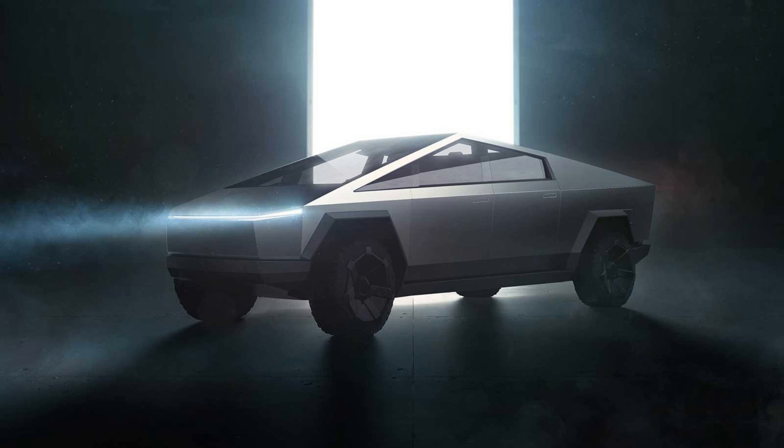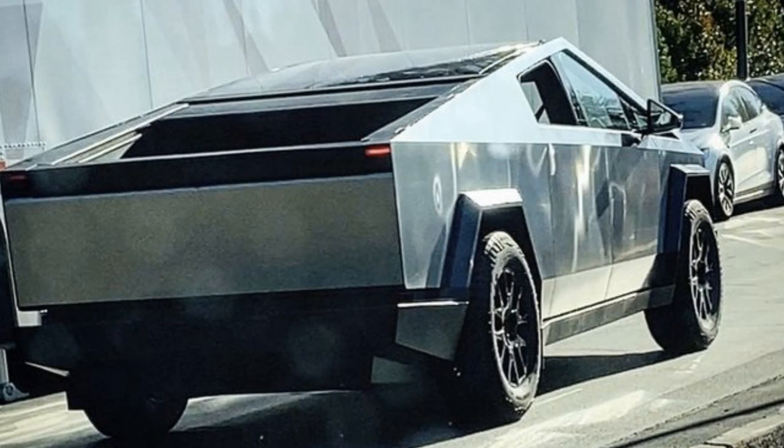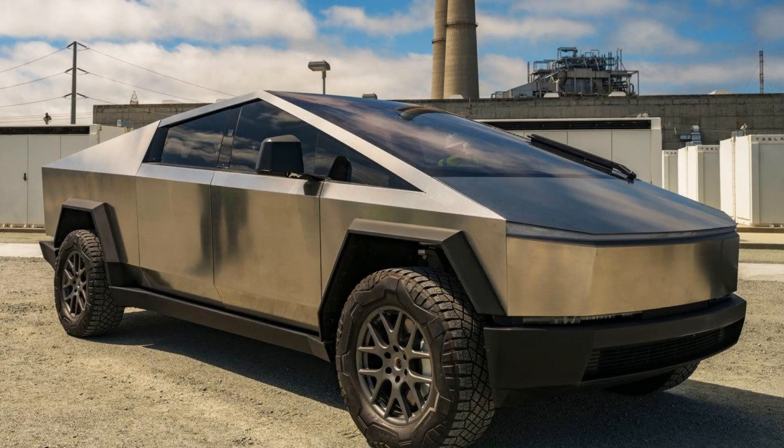Ultimately, whether someone chooses a vehicle like this will depend on their preferences regarding aesthetics, style, and design, as well as how they plan to use the truck — for daily driving, work, or long-distance travel. It is essential to weigh both pros and cons before making a decision on purchasing Tesla's Cybertruck.